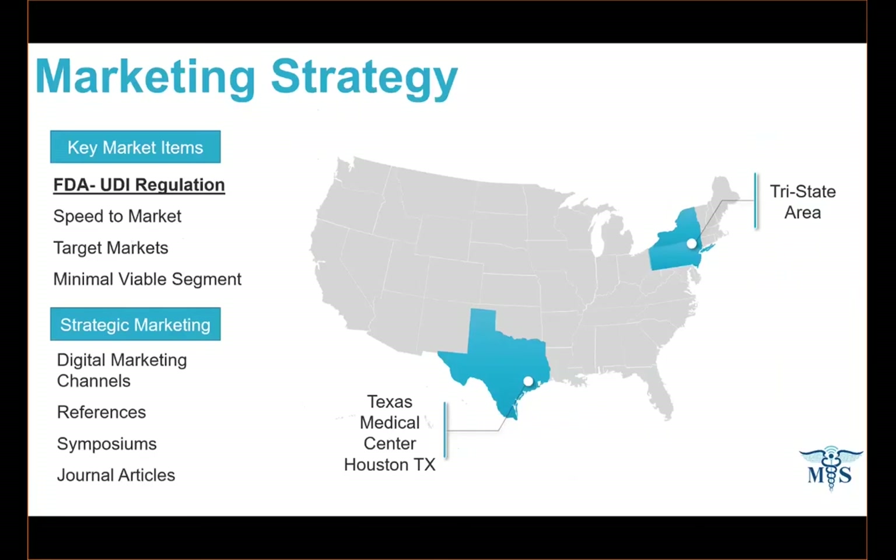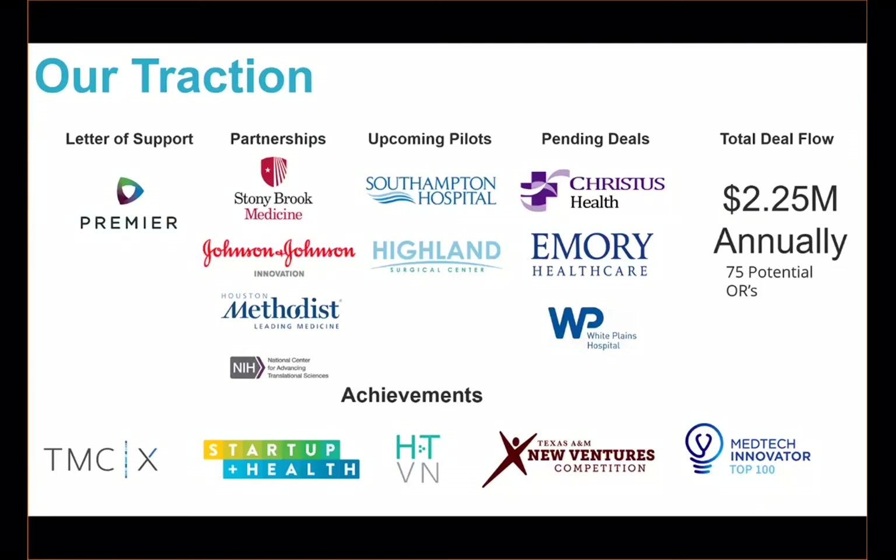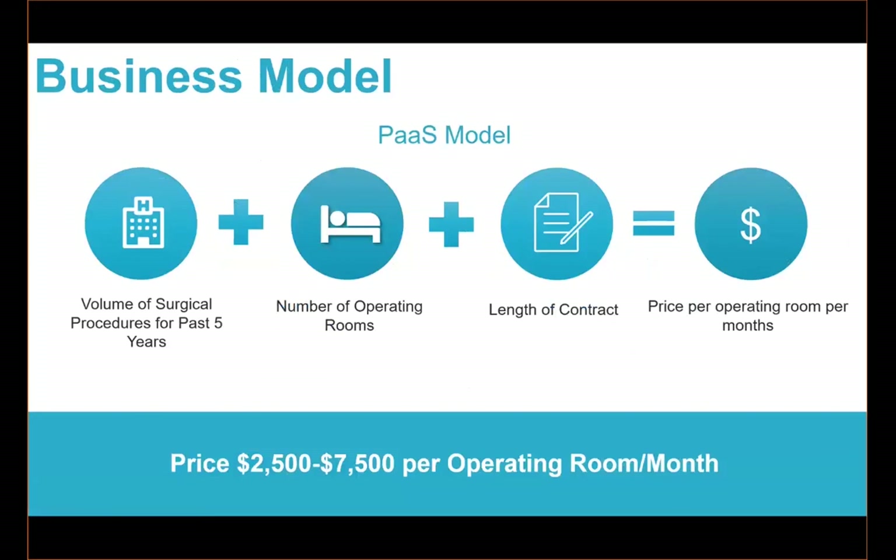There's a key regulation that came out — the FDA came out in 2016 and said all items need to be uniquely identifiable by 2021. We're located in Houston, Texas as the first U.S.-based startup to partner with the Johnson & Johnson Center for Device Innovation, which provides both direct and indirect resources to startups with the next game-changing technologies to expedite commercialization. That precipitated a $50,000 purchase order from Johnson & Johnson, in which we're demonstrating our MVP later this year. We have great traction in letter of support, partnerships, pilots, and pending deal flow. And we're deploying a product-as-a-service business model.